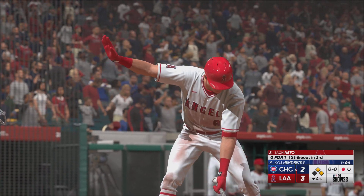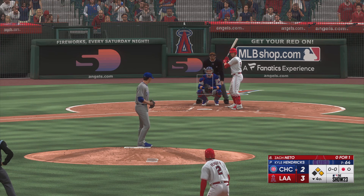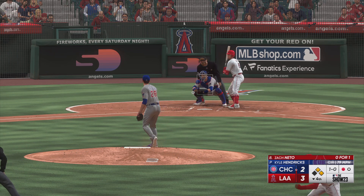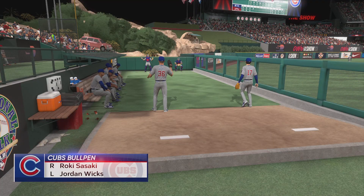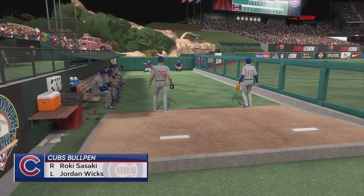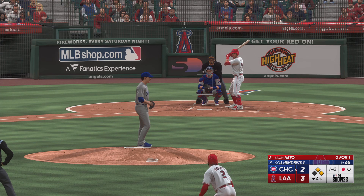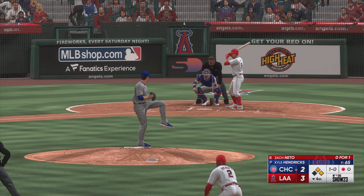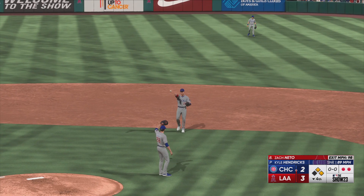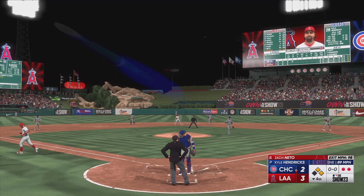So digging in, number nine — went down looking on three pitches last time. Let's see if he can be a little more aggressive right here. That one misses — ball one. The Cubs bullpen with some action. Roki Sasaki throwing and getting ready for David Ross. Wicks, a left-hander, also throwing. And a 1-0. Ripped to first — caught. Well, baseball can be cruel, can't it? Sometimes it gives and sometimes it takes away. He did everything right on that swing, but he's got nothing to show for it.